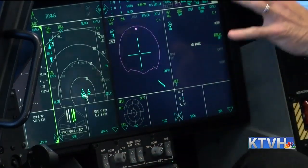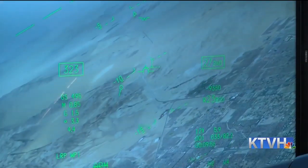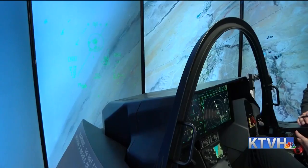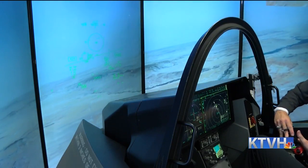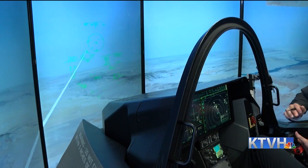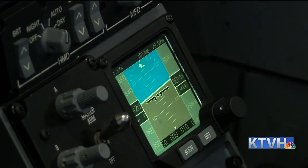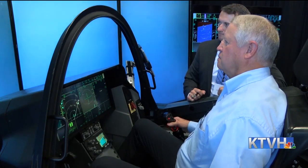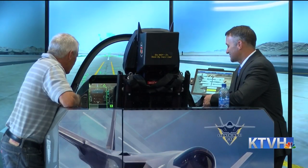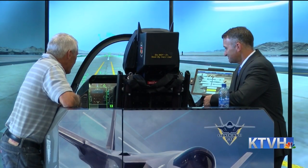While these fighter jets come with a hefty price tag, congressional leaders said they're also creating jobs and bringing money into Montana. Helena-based Pioneer Aerostructures makes the bulkheads that support the F-35. We estimate there are 190 direct and indirect jobs produced because of what's going on right now with Pioneer Aerospace — that's a $16 million economic impact for the state of Montana. Pioneer is one of three Montana companies with contracts to provide parts for the aircraft.